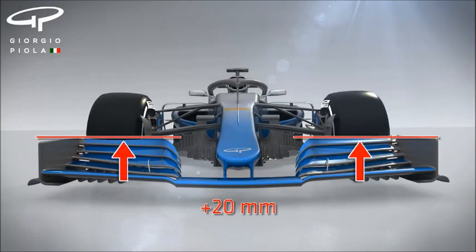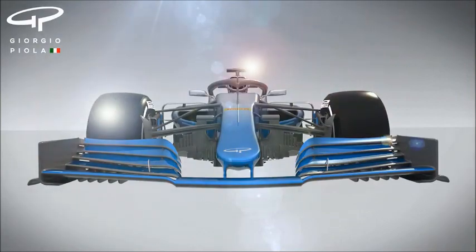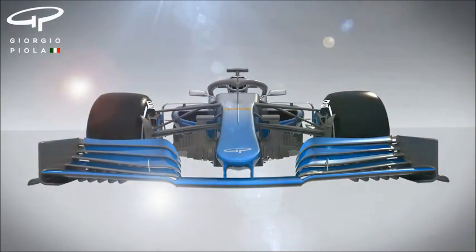The height of the front wing has been increased by 20mm to further enhance its power and make it less sensitive to stalls, something that's plagued drivers in recent years when they suddenly lose front end grip when following another car.